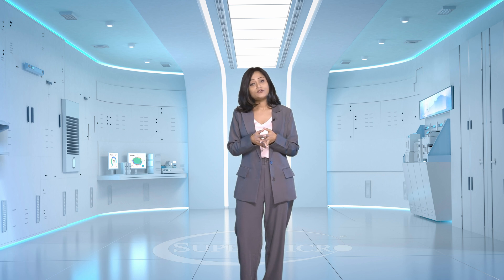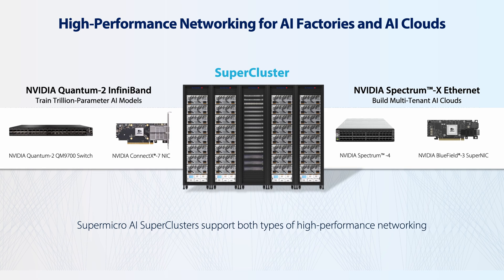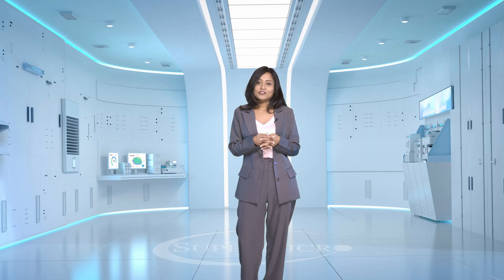Supermicro and NVIDIA are building AI factories at scale to deliver highly performant AI superclusters. These AI factories can be deployed to support various workloads: large training models spanning trillions of parameters, inference workloads, vertical-specific workloads, and multi-tenant AI clouds. Supermicro AI superclusters are completely validated with the two most advanced 400-gig networking platforms: NVIDIA Quantum InfiniBand and NVIDIA Spectrum X Ethernet.